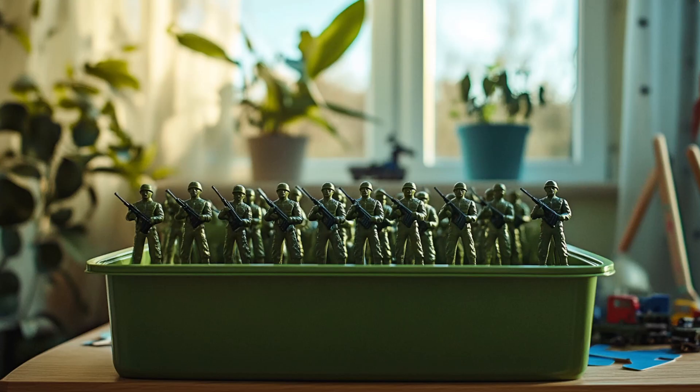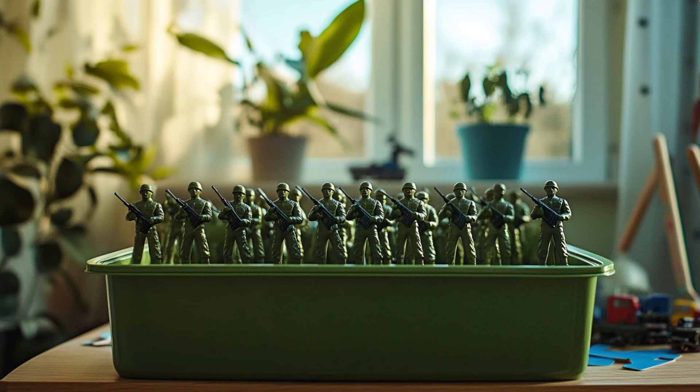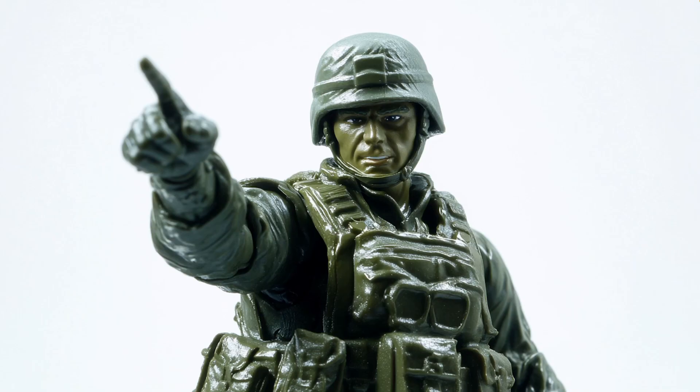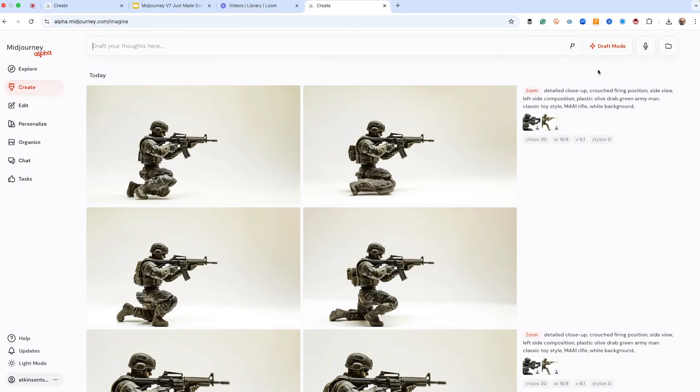By the end of this video, you'll know if Mid Journey Version 7 is ready for your client work or just another toy in the toolbox. Version 7 finally understands what you mean, not just what you type, thanks to natural language understanding in draft mode. It's built to help you iterate fast, and we're going to show this by using the microphone.